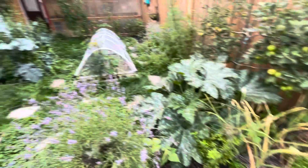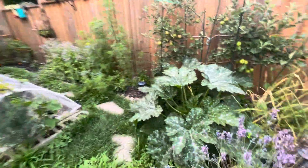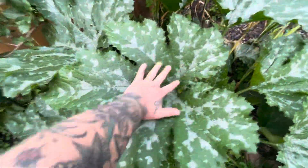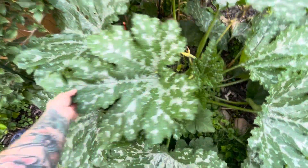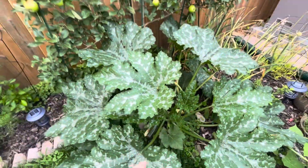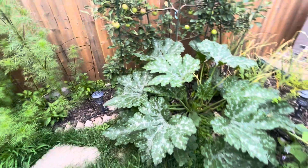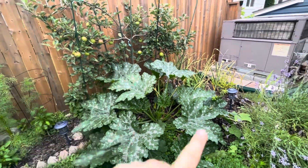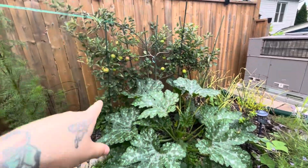That zucchini is taking over — look at it, it is friggin' huge. It's so pretty too but it's massive, and it is just sending out zucchinis like crazy. I had a zucchini plant planted here last year, which is why I did it again, and success yet again. Although I'm a little concerned about the blueberry bushes and the apple tree.